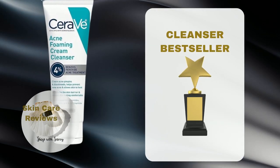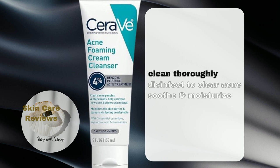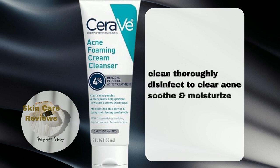CeraVe Acne Foaming Cream Cleanser is a powerful cleanser that not only thoroughly cleans skin, but also disinfects it to help clear acne, pimples, whiteheads, and blackheads from the skin surface, and helps prevent new acne from forming and allows skin to heal. It gently removes dirt and excess oil without leaving skin feeling stripped of moisture, as it contains ingredients to help retain skin's natural moisture and calm skin.